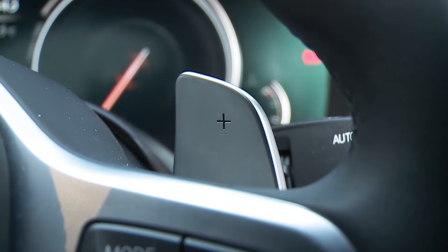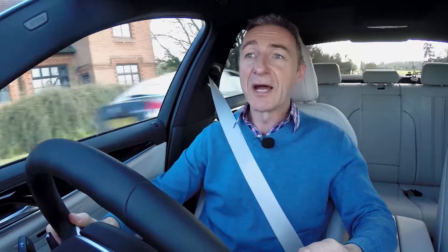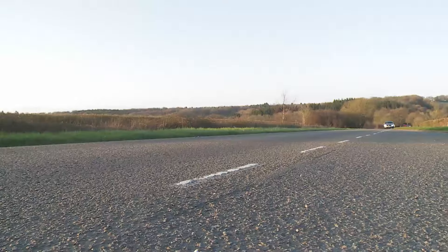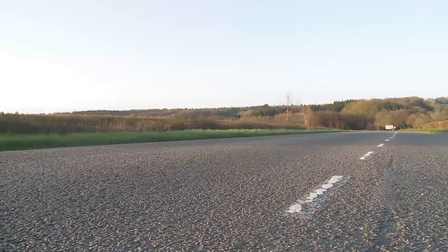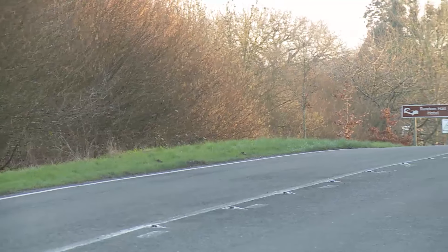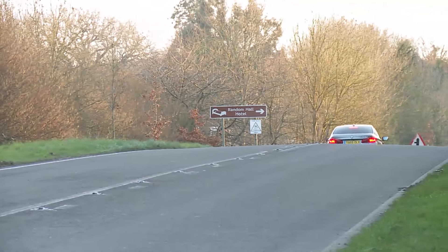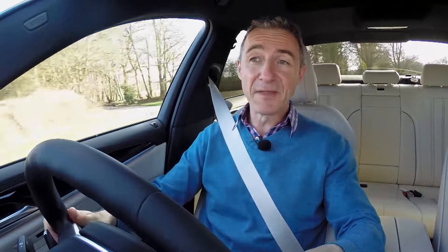If you want a diesel with more pulling power, the 530d beckons with its 3.0-litre six-cylinder unit producing 265 bhp and 620 Nm of torque, improving 0-62 mph to 5.7 seconds on the way to a 155 mph maximum — a figure common to all conventional 5 Series variants above 520d level. Another 3.0-litre six-cylinder unit can be found at the top of the mainstream petrol lineup: the 340 bhp engine in the 540i, able to sprint to 62 mph in just 4.8 seconds.